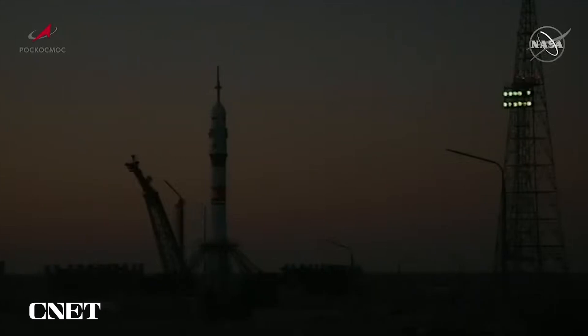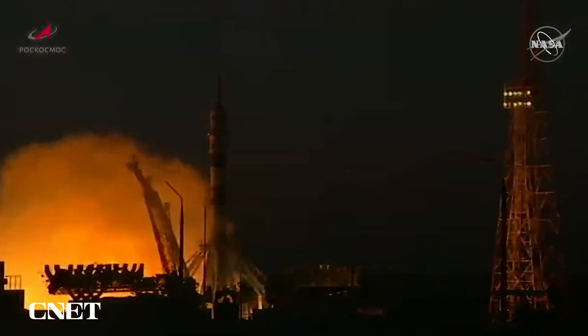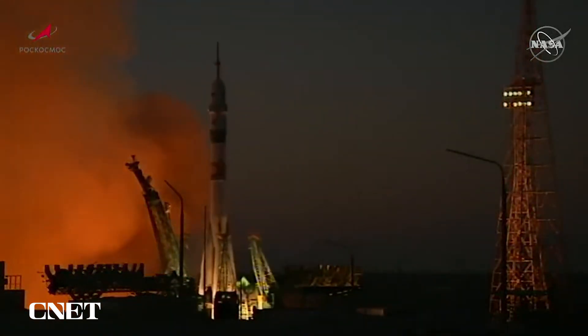The second umbilical has retracted. This will initiate the auto sequence start. T-minus 10 seconds and counting. We have engine start. Turbo pumps coming up to flight speed — turbo pumps at flight speed — and lift off.